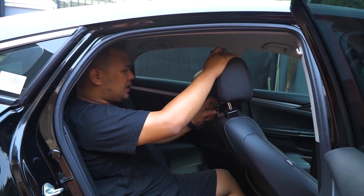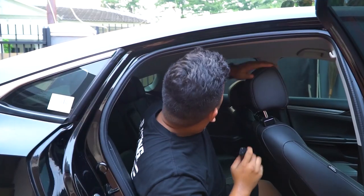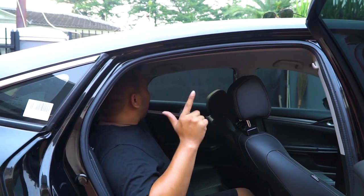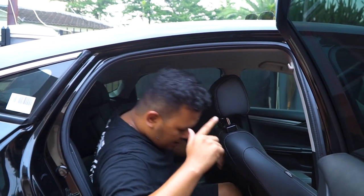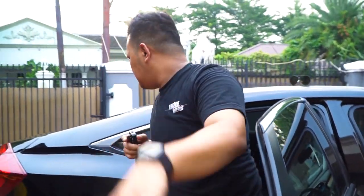Oh ini buat naruh barang di belakang, aksesoris tambahan. Plafonnya masih cakep banget, apik. Berarti orangnya gak ngerokok, bersih, apik. Kalau untuk bagian dalam, dalam gak terlalu gimana-gimana.